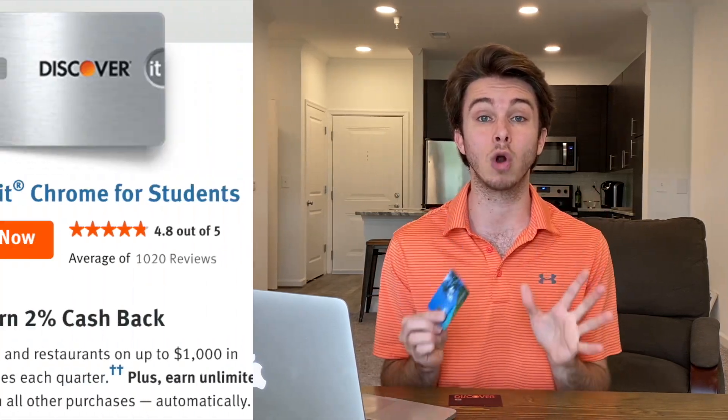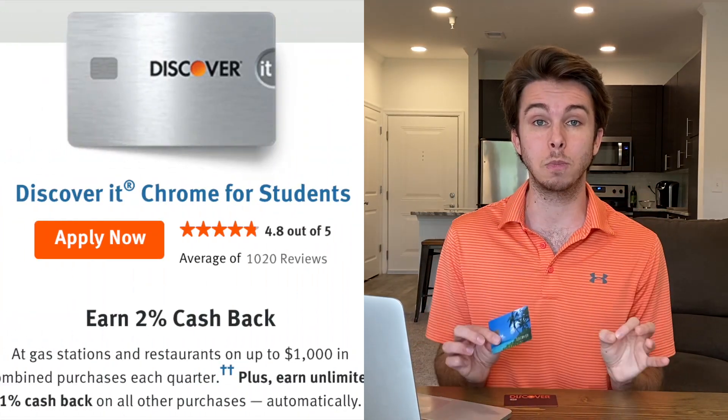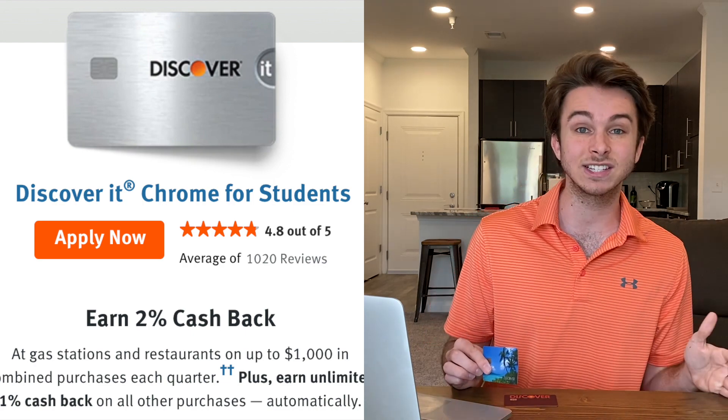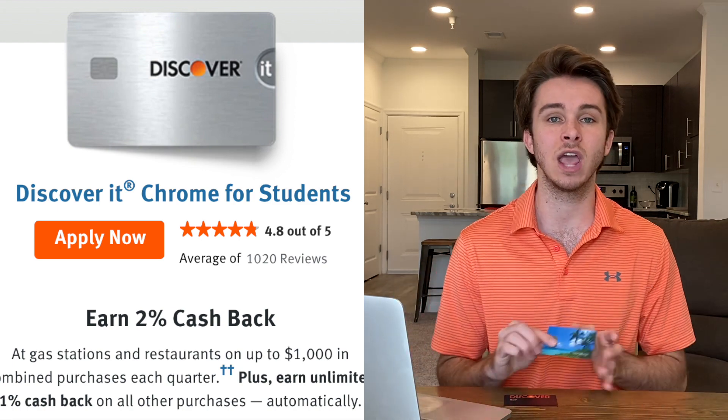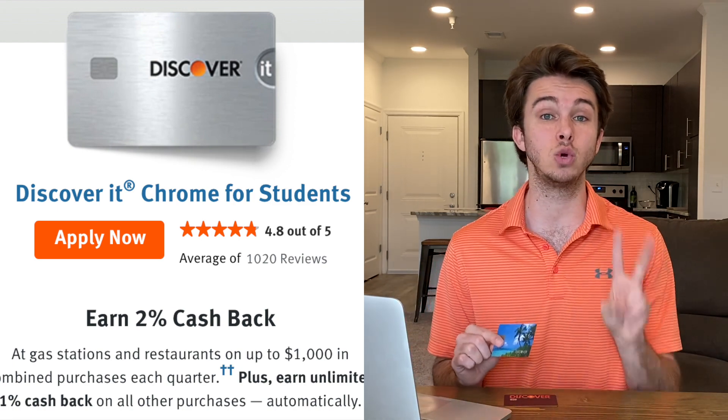Let's start with the simpler of the two — the Discover It Chrome card. This card gets you 2% cash back at restaurants and gas stations. So if you spend $100 at a restaurant, Discover gives you $2 back on that purchase. For all other purchases that aren't restaurants or gas stations, you get 1% cash back.